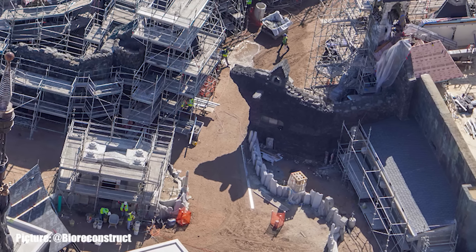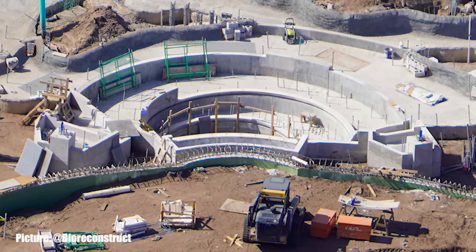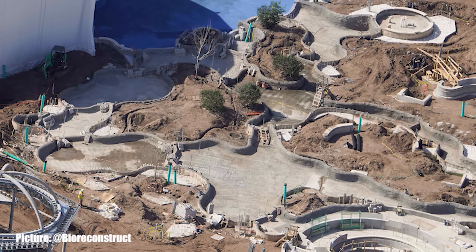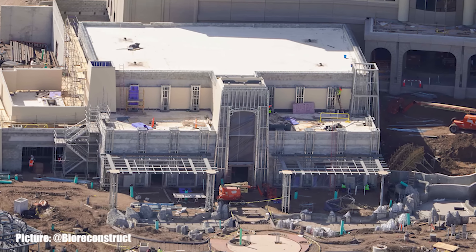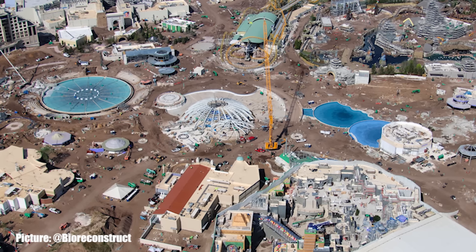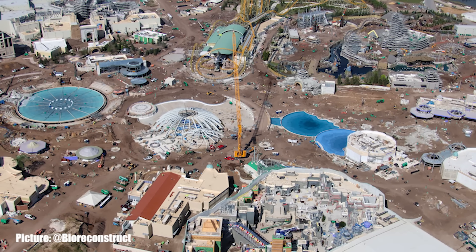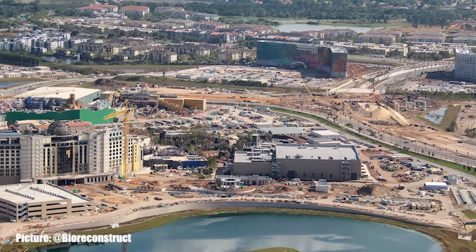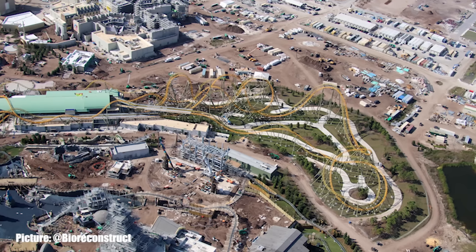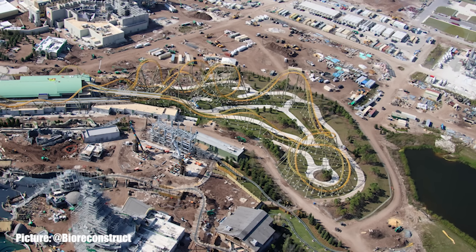As we get closer to the opening of Universal Epic Universe, we are continuously amazed by the detail that appears every update. Universal still has not given any more indication of a more specific opening date, but we should know later on this year. We do know that Universal will soon be releasing more details about Super Nintendo World in the coming weeks, thanks to Alicia at Theme Park Stop — be sure to subscribe to her channel for all of the most up-to-date rumors and permit information. That wraps up this week's Universal Epic Universe Construction Update. I would like to thank BioReconstruct as well as Alicia for their continued hard work and effort. Do not forget to subscribe so you don't miss the next Universal Epic Universe Construction Update — and until next time travelers, have a great one!